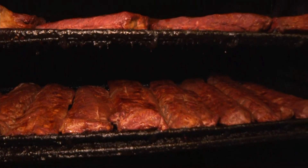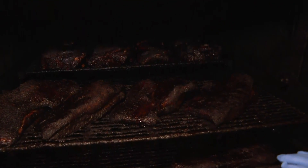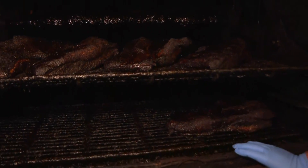Everything's hickory smoked. And there's more brisket in there — love to see it. Like you said, that brisket has been going for hours at this point, all night long.